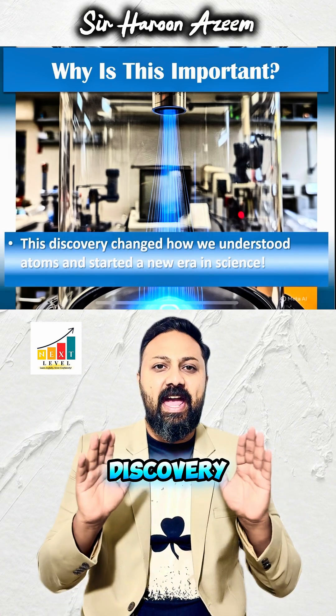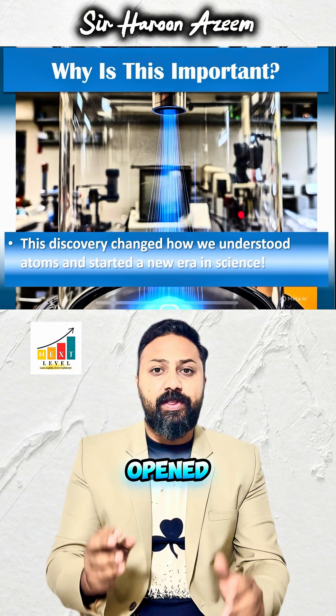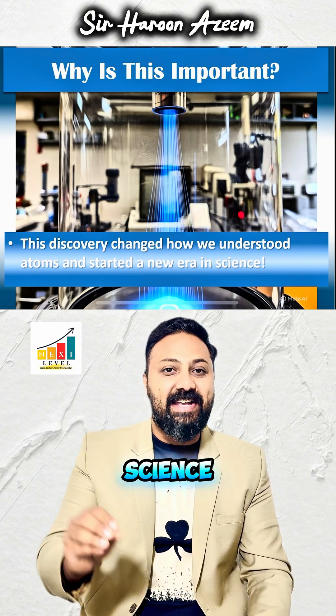This discovery helped scientists understand atoms in a better way. It opened the door to modern science and inventions.